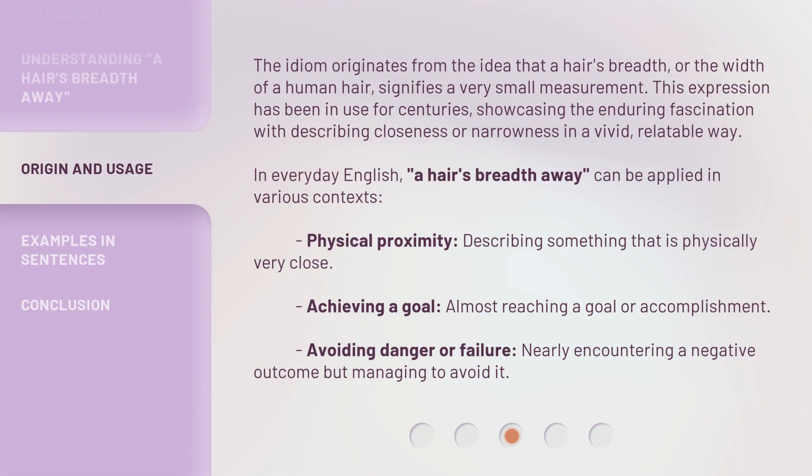The idiom originates from the idea that a hair's breadth — or the width of a human hair — signifies a very small measurement. This expression has been in use for centuries, showcasing the enduring fascination with describing closeness or narrowness in a vivid, relatable way. In everyday English, a hair's breadth away can be applied in various contexts.